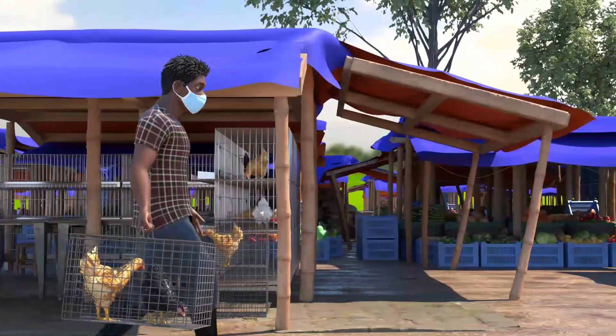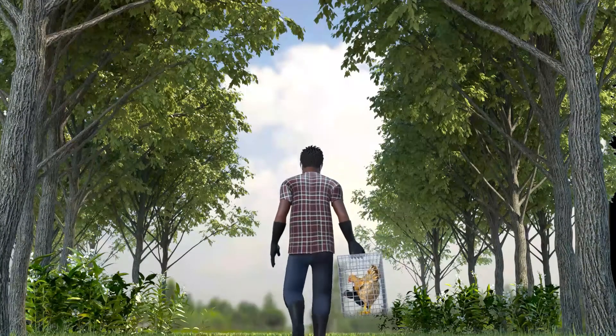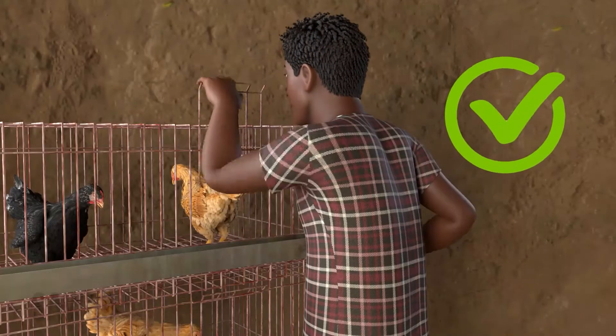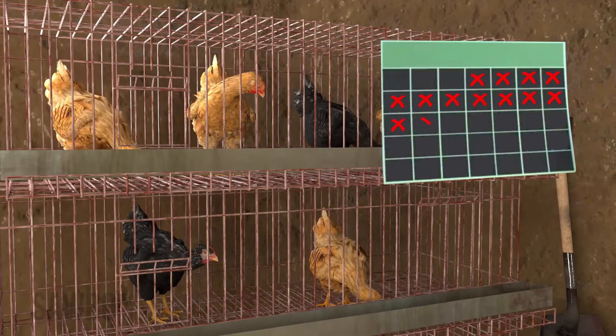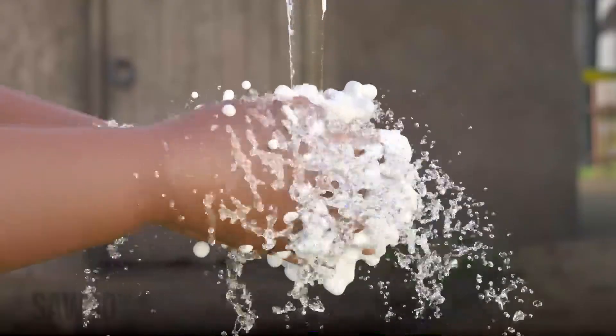Second, when returning from the market, keep chickens that have failed to sell or any new birds or chicks that you have purchased separated in a pen far from the rest of your flock for three weeks to ensure they do not have any illnesses which can be transferred to your flock.